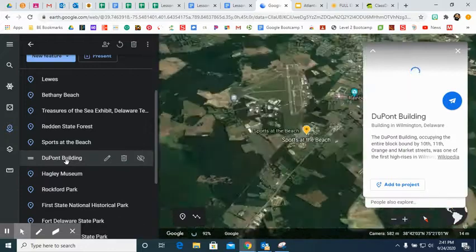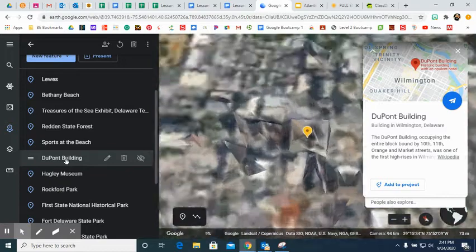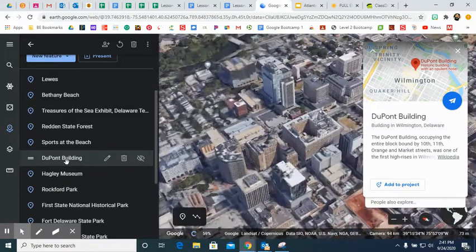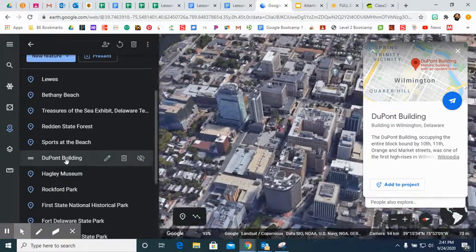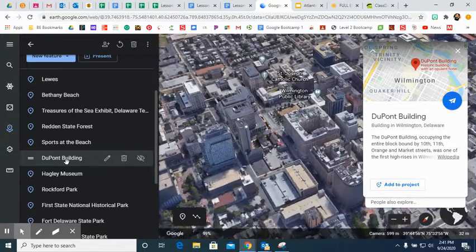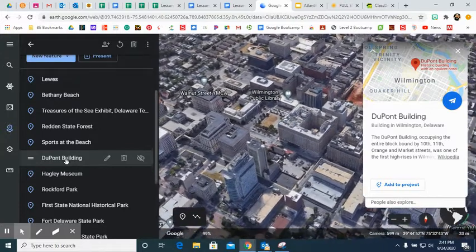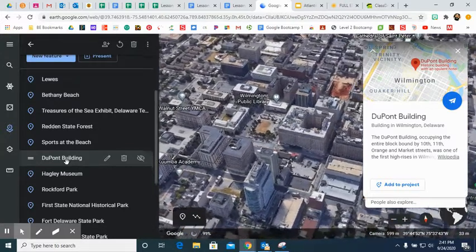Next we head to the DuPont building. DuPont is a company, and this building occupies an entire block — you can see how vast it is. It was one of the first high-rises in Wilmington, Delaware.